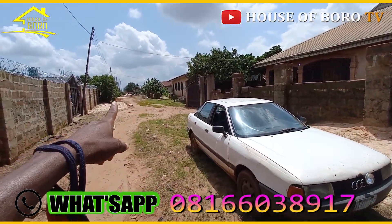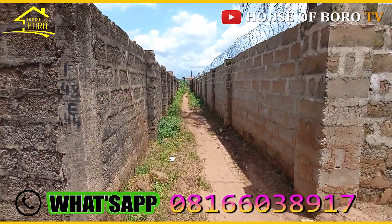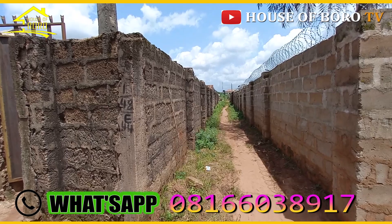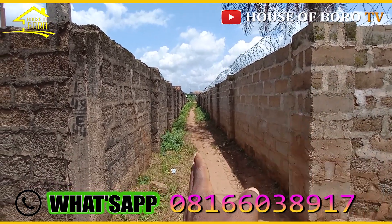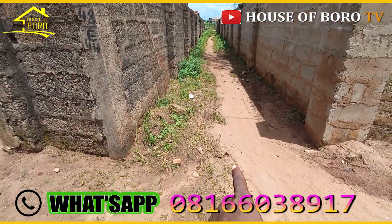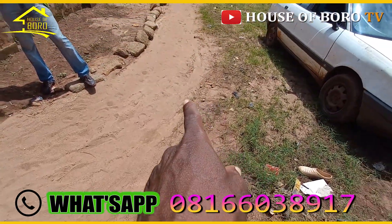This is the entrance, and all the water coming from here is passing through here. Normally this area is supposed to be a road too, but Nigerians tend to cheat on the space. This is where the water is passing — you can see the channel here. See the sign.